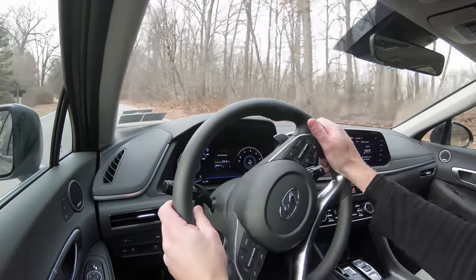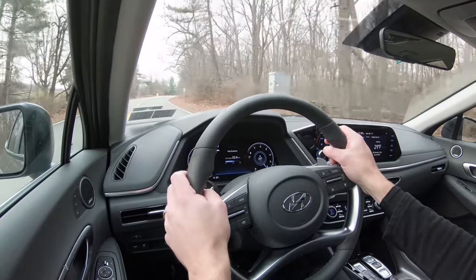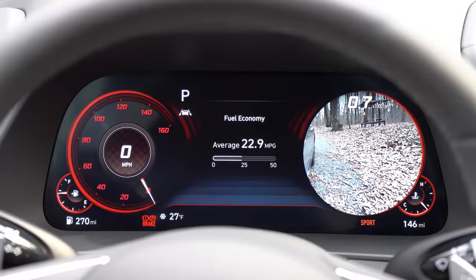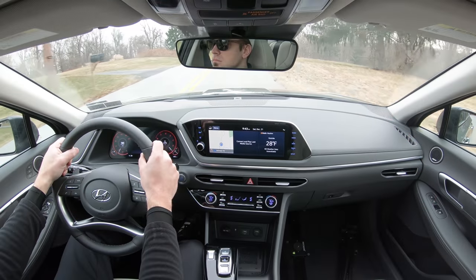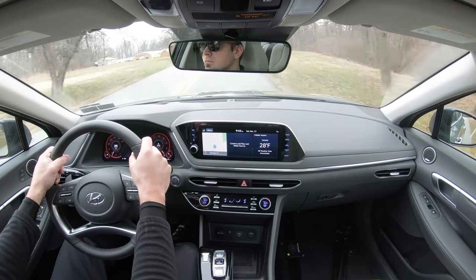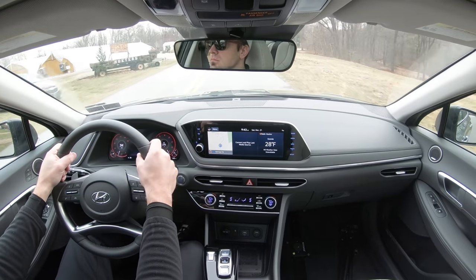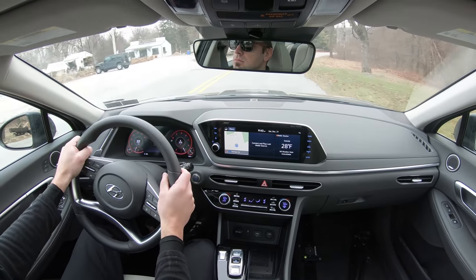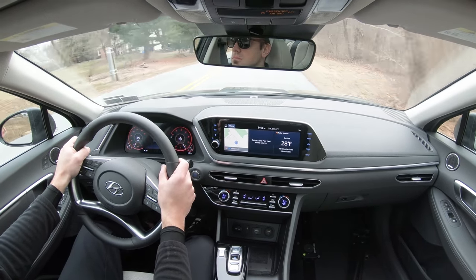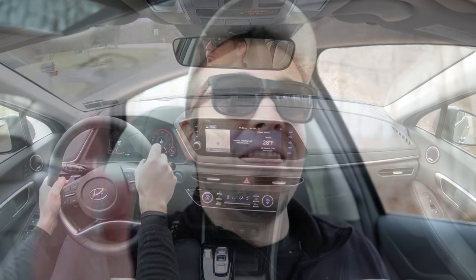The SEL Plus and up adds blind spot monitoring with rear cross-traffic alert — the car icons in your side mirrors letting you know what's in your blind zone. The Limited then adds parking collision avoidance assist, the blind view monitor I mentioned earlier showing camera feeds in the gauge cluster, and highway drive assist — essentially Hyundai's autopilot system. Over 35 mph, it will steer the wheel, stop, and go while keeping you in your lane, making it a full autopilot system — great for longer road trips.